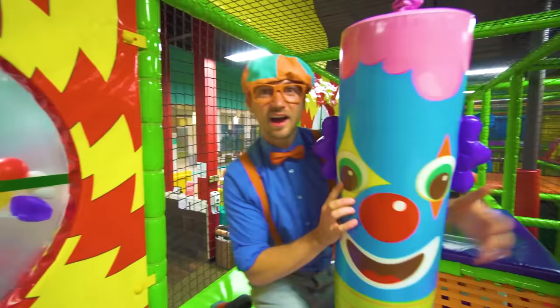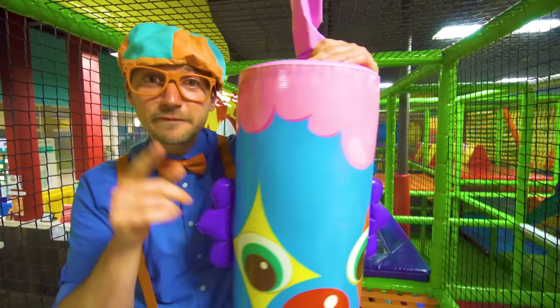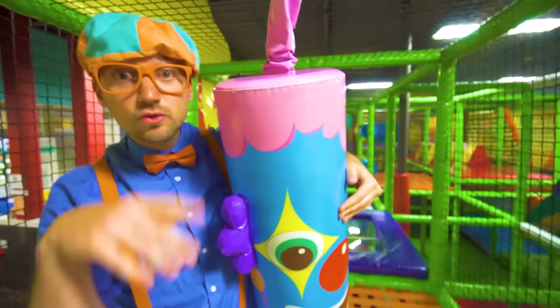Oh hey, look — a clown! Hello, a red nose. Well, this was so much fun learning about fruit with you. This is the end of this video — if you want to watch more, search for my name: B-L-I-P-P-I! Blippi! Good job! Alright, bye-bye!